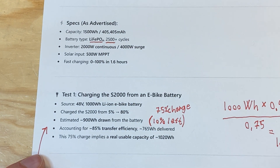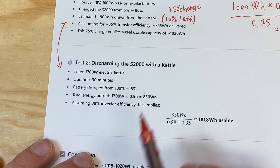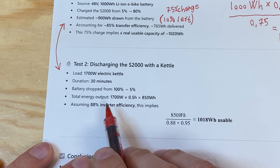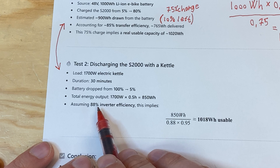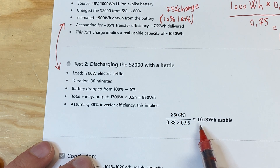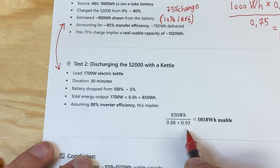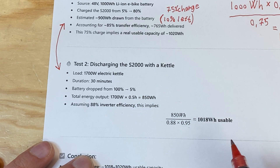Let's look at two tests I did. This was written by ChatGPT, so I have to correct it a little. What I did first was I ran a kettle for about 30 minutes. If you assume 88% efficiency, then I extracted 850 watt hours, meaning I probably consumed 1080 watt hours from the battery. That was from 100% to 5%, so a 95% discharge.